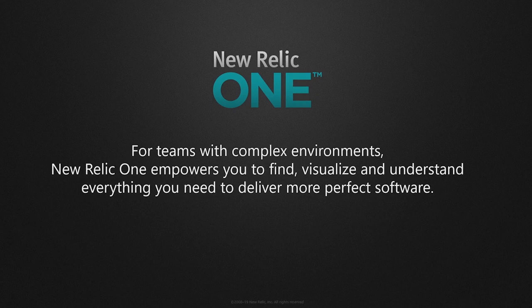For teams with complex environments, for teams with large environments, New Relic 1 empowers you to find, visualize, and most importantly, understand everything you need to deliver more perfect software. This is important stuff — this is challenging stuff. Keeping high-scale, highly-complex systems running is not easy. It involves bringing context to all of this telemetry, all of this instrumentation in a way that makes sense and works at a massive scale, when there might be millions of entities that all need to work in concert to deliver a flawless customer experience.